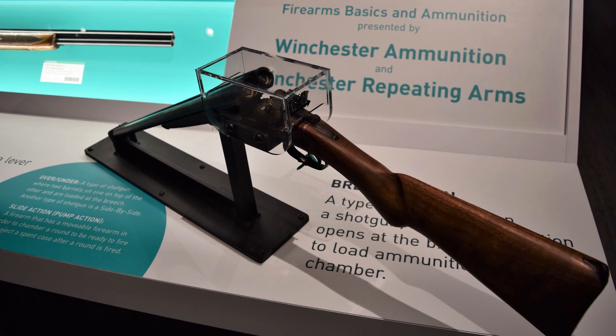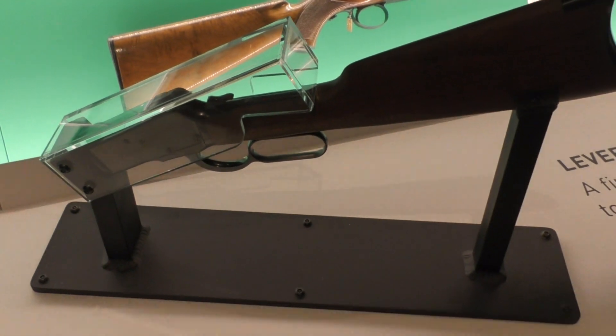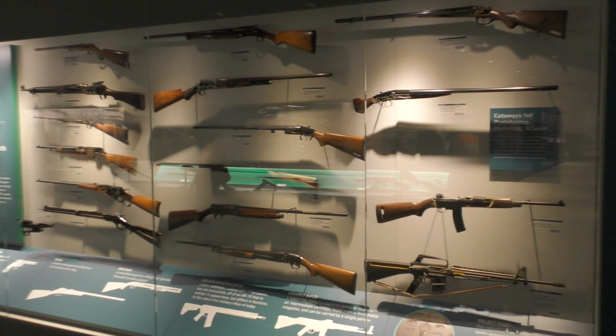The museum has always been an extremely impressive collection of firearms and gun-related artefacts, some of which we've been lucky enough to feature in videos here on the channel. But the new museum puts more of these amazing firearms on display than ever before.